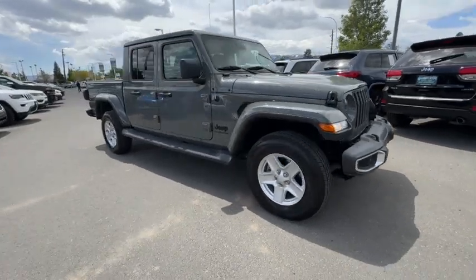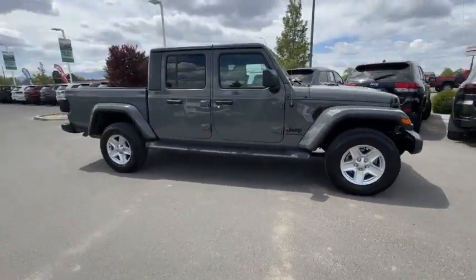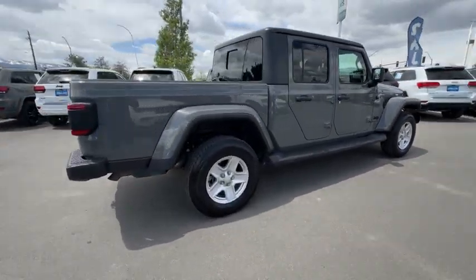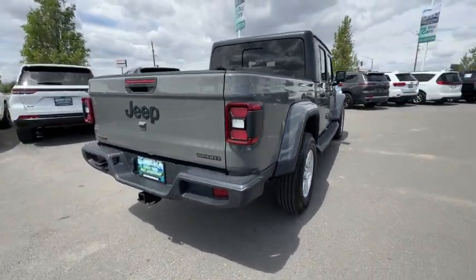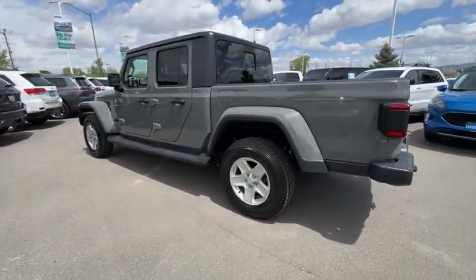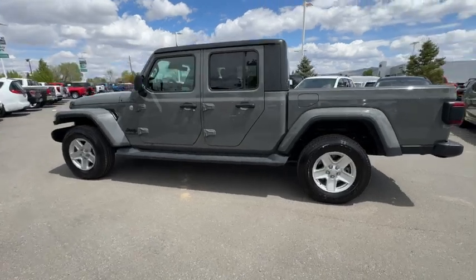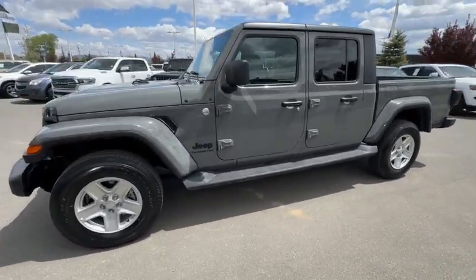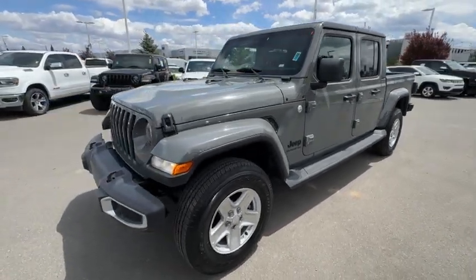Can you see yourself in the 2021 Jeep Gladiator? With less than 40,000 miles on the odometer, this vehicle stands out from the rest. This unapologetically rugged Gladiator is the ultimate trail partner. Available with a long list of off-road specific options, this midsize pickup's extended wheelbase offers a smooth ride and roomy rear seating.